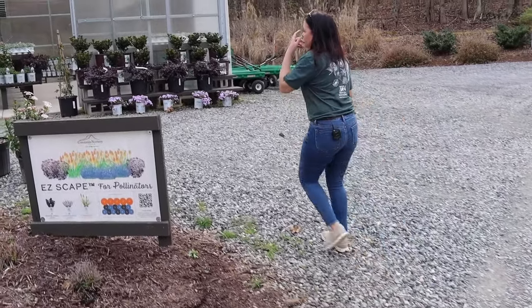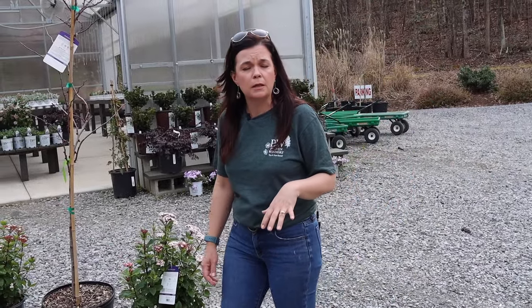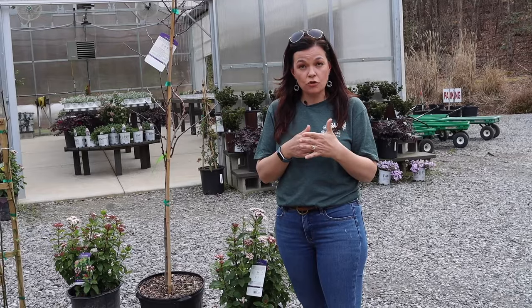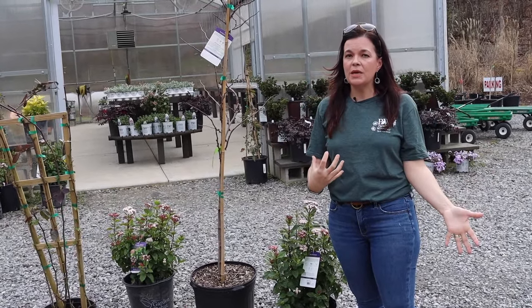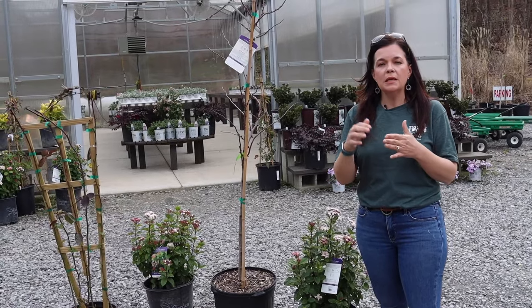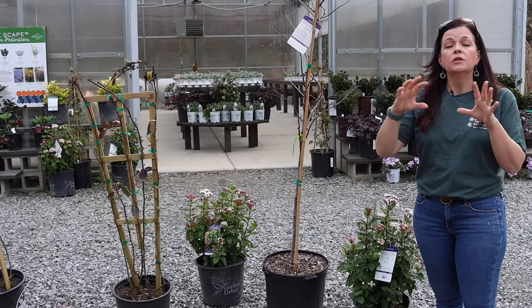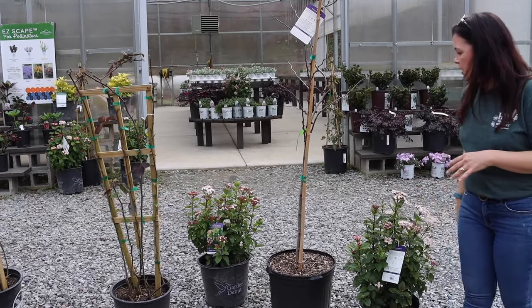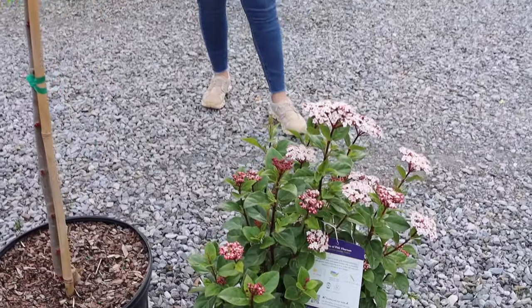This past weekend we had tons of people buying shrubs — that was probably the number one category, because you want to get your shrubs and trees in the ground before the summer heat hits. That's the problem in the South — get them in during late fall, winter, or early spring so the roots get really well established before the heat of summer hits.